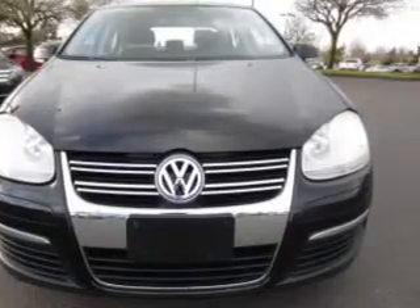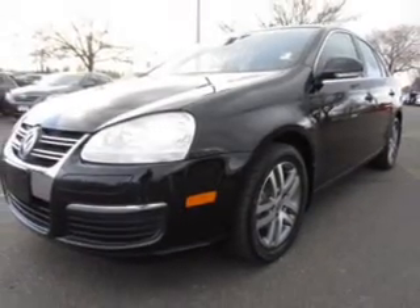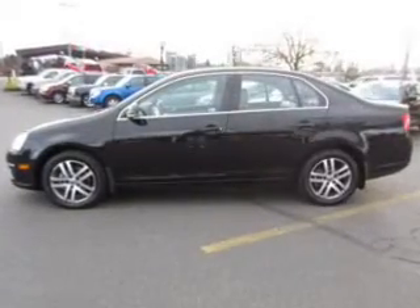Premium wheels lend a distinctive appearance. You will appreciate the safety feature of anti-lock brakes. Heated seats are a desirable comfort feature. Let the sun shine in with the sunroof.